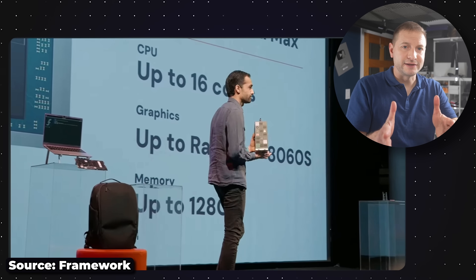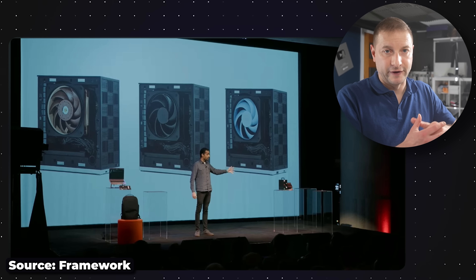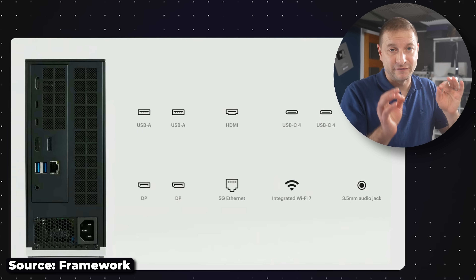Why did I get a desktop instead of a Framework laptop? There have been many times when I walk up to one of my mini PCs and even though they offer a ton of flexibility, there's always some combination of ports or options I want that isn't available. I think a desktop is a better form factor to be upgradable and modular than a laptop. The new Framework mini PC might be Framework's first step in testing high-performance configurations before bringing them to laptops. If it delivers on performance promises, this might be the first Framework product I actually recommend on the channel — but I'm remaining skeptical.